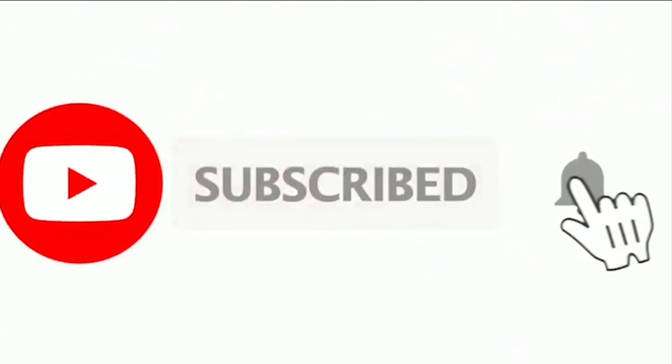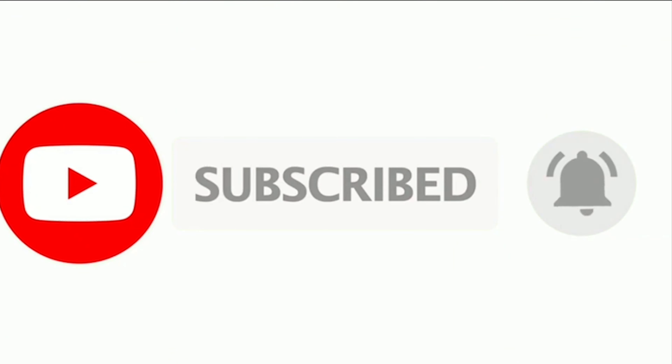Subscribe for more story time. And don't forget to click the bell so you'll know each time a new video is posted.